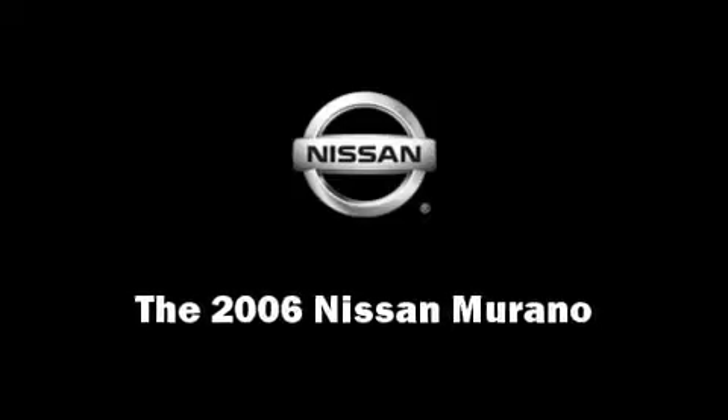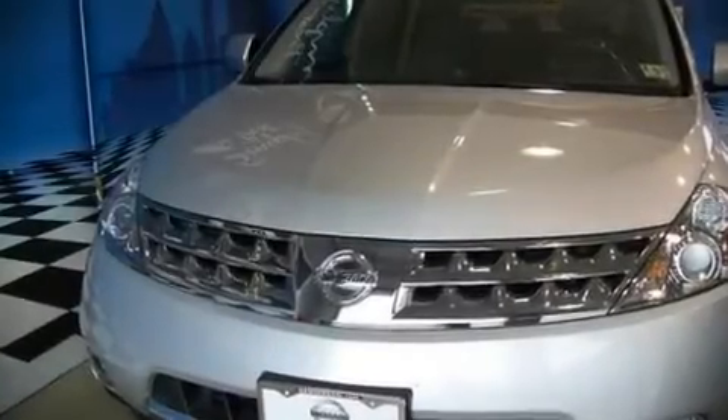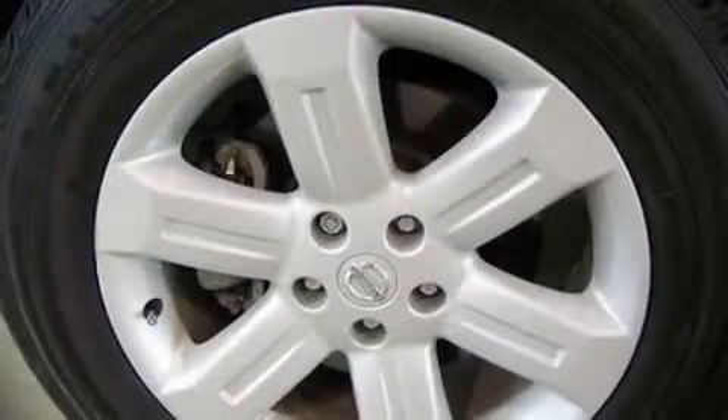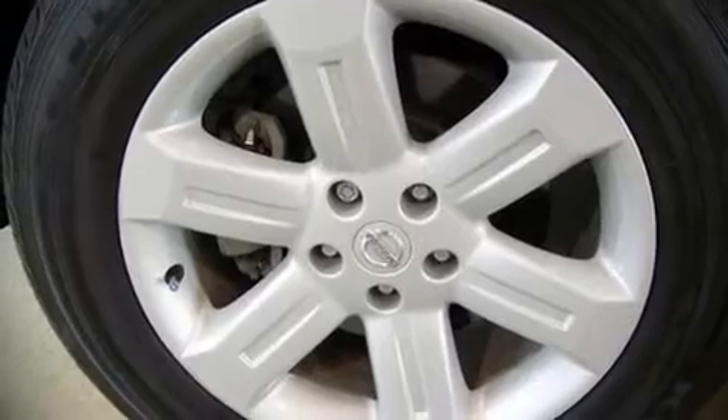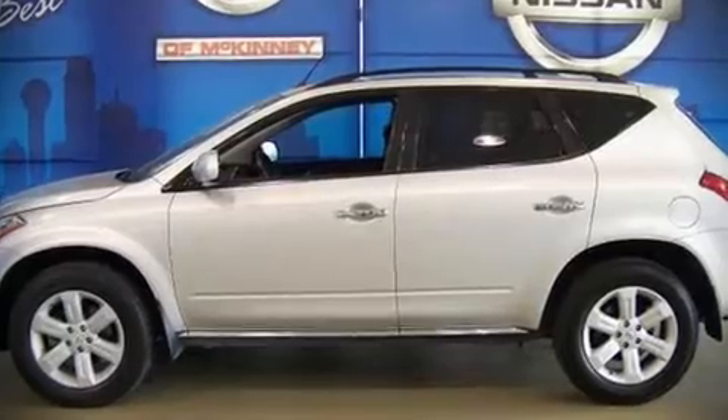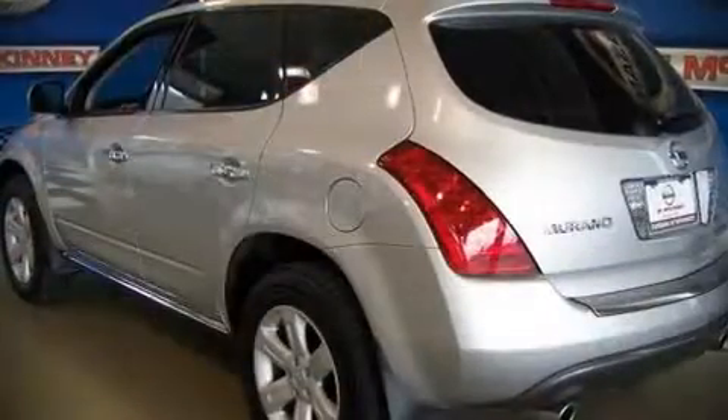The 2006 Nissan Murano. This four-door, five-passenger sport utility vehicle still has fewer than 40,000 miles. It features an automatic transmission, front-wheel drive, and a 3.5-liter six-cylinder engine.